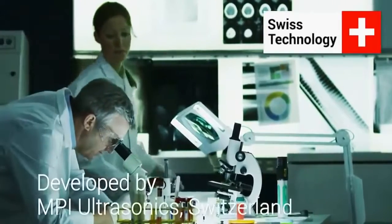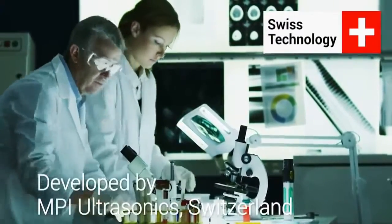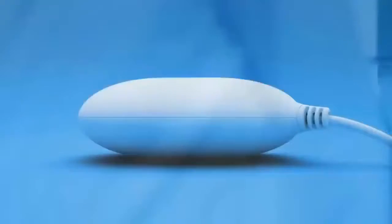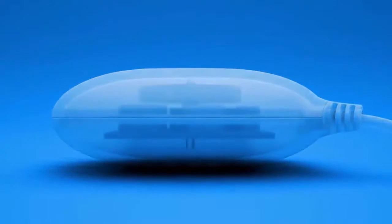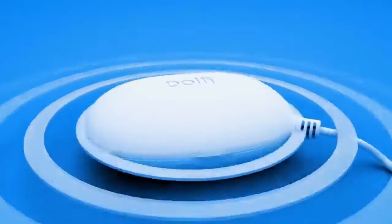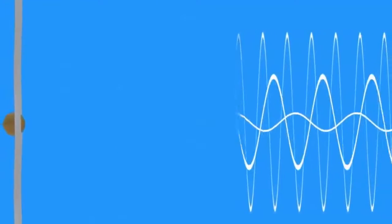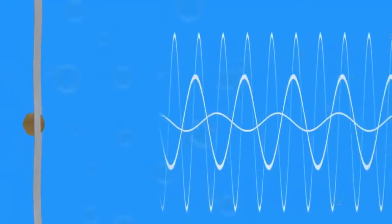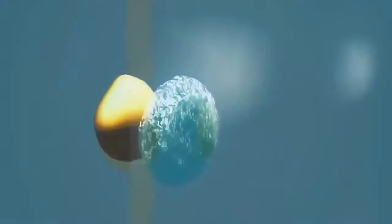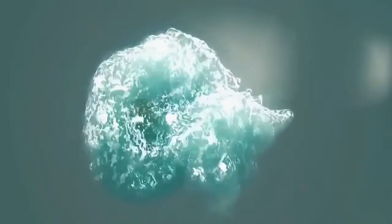Dolphy's innovative technology has been developed and tested by MPI Ultrasonics Engineering Laboratories in Switzerland. The heart of the device, a powerful transducer, creates and emits ultrasonic waves that are multimode, wideband and progressive. These precisely modulated sound waves travel through water and form microscopic high-pressure bubbles — a process called cavitation. The tiny bubbles then implode, creating millions of micro jet liquid streams.